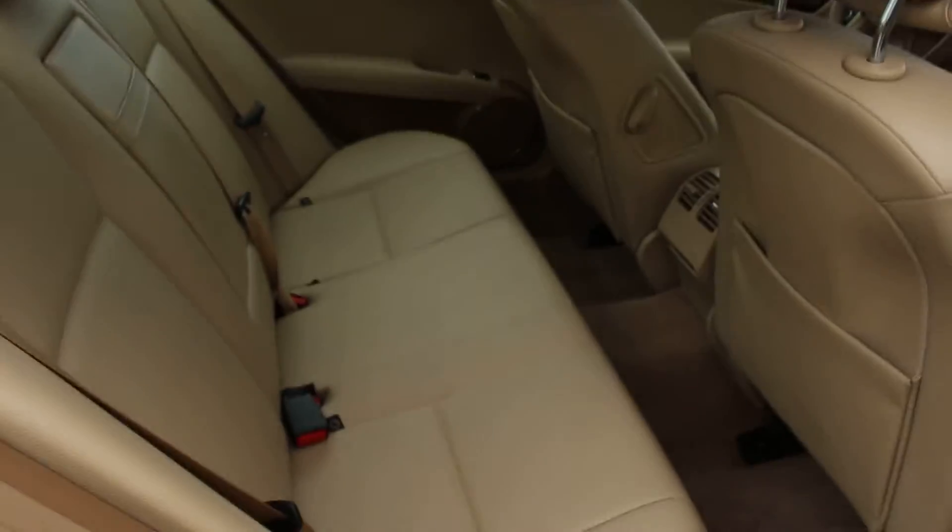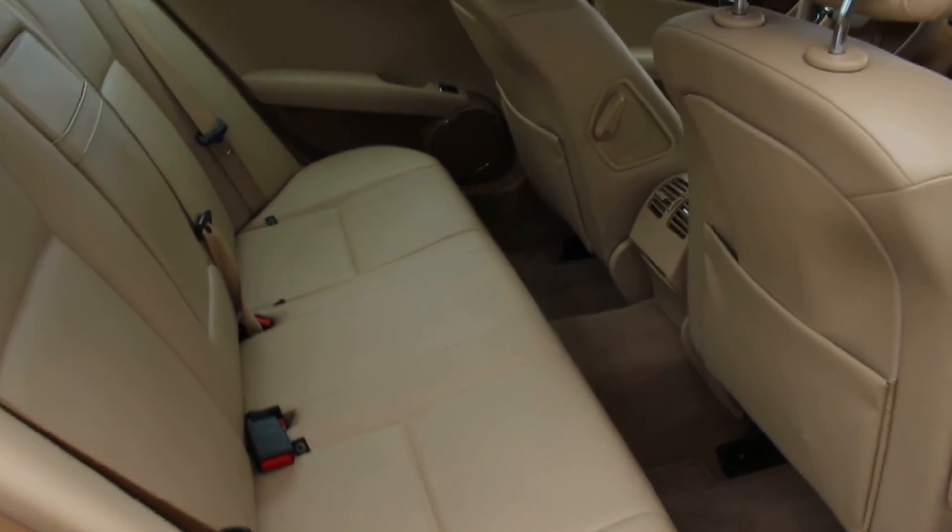You've got the interior just shining. The leather is in exceptional condition.